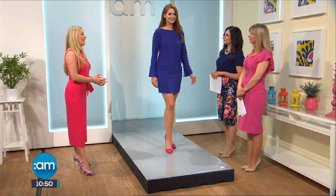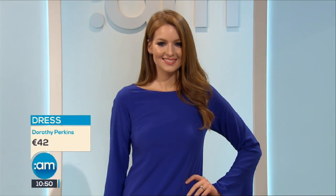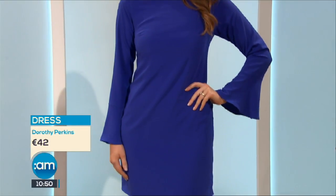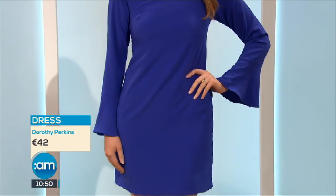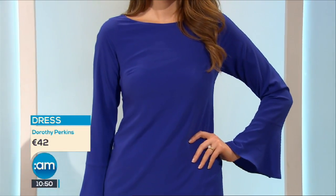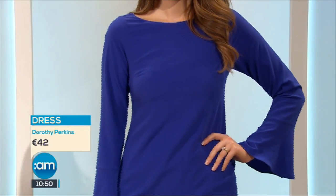This is a stunning dress from Dorothy Perkins — it only arrived in about two days ago. I love the color, it's a dressy dress but so wearable. You don't have to do anything to it because you have little fluted sleeves with a slight frill at the end. It's €42, really affordable, and the color is going to suit absolutely everybody. It comes in a size 8 to 18, a really good range. On a not-so-nice day you can put a pair of black tights with it.